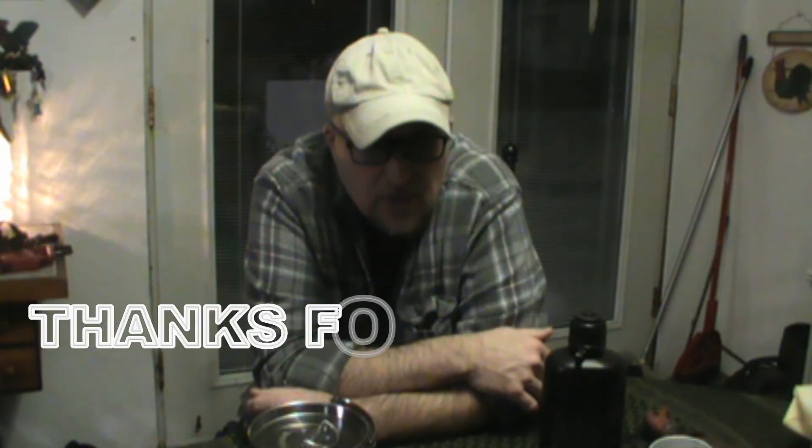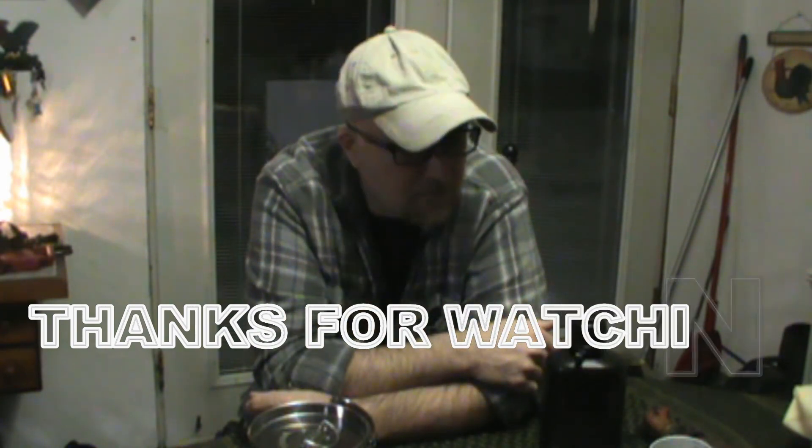Those are my favorites as of now, and if these change in the future I'll probably make another video. Go ahead and subscribe to the channel, like, and comment — let me know what your favorites are, or if there's something you'd like me to try. You can reach out to me at CoyoteRidgeOutdoors at Gmail. Until next time, see you later.